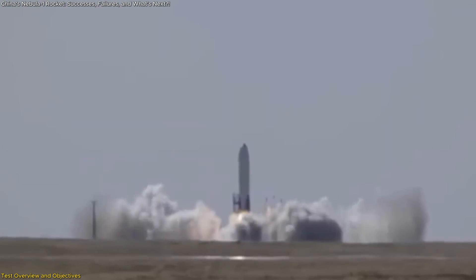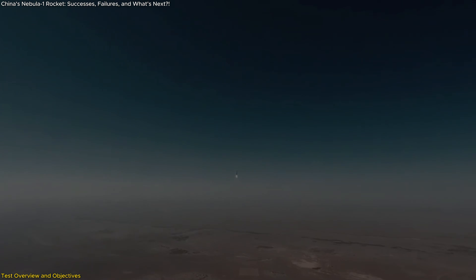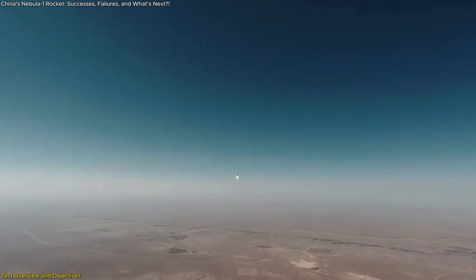The rocket successfully ignited three engines for liftoff, reaching a predetermined altitude before two of those engines were shut down as planned. This strategic engine management is crucial for transitioning from ascent to descent, demonstrating the rocket's control and stability in flight.